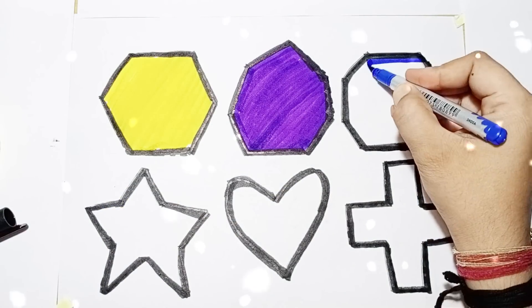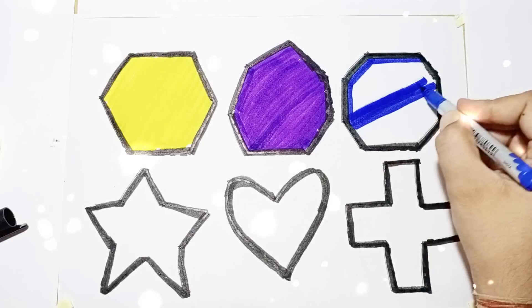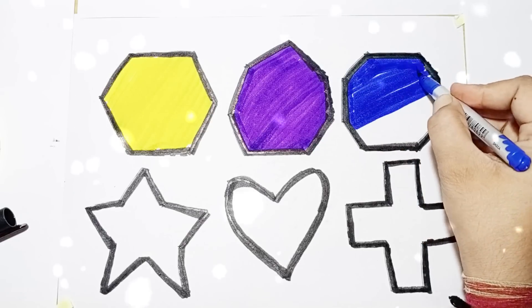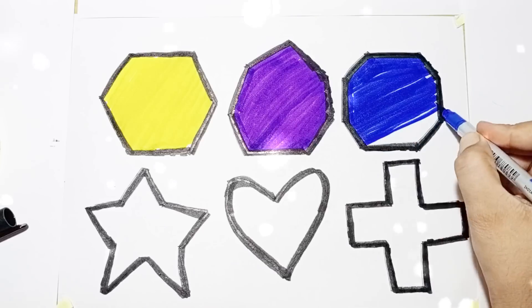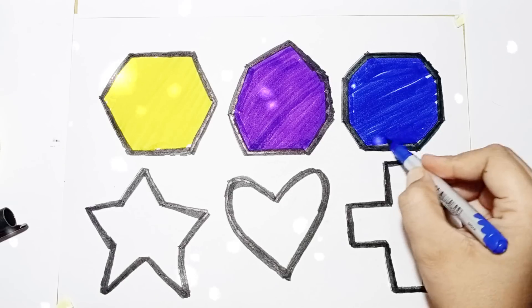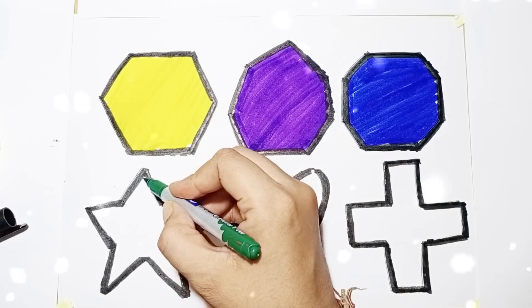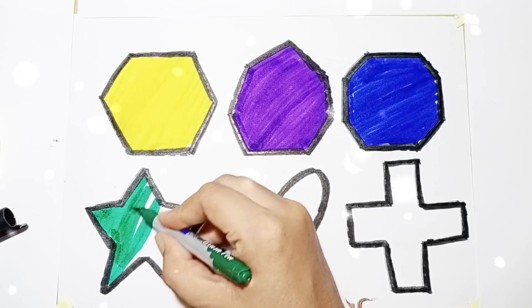Shape name: Octagon. Shape name: Octagon. Green color. Shape name: Hexagon. Shape name: Hexagon. Shape name: Hexagon.